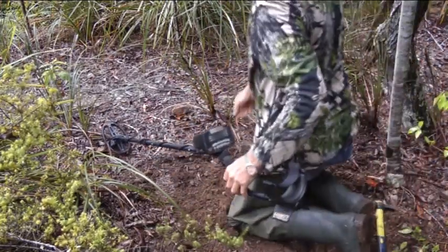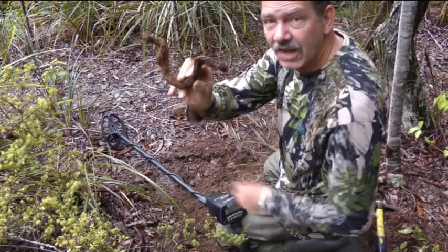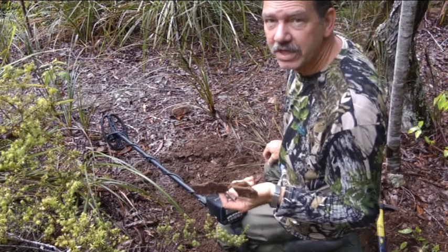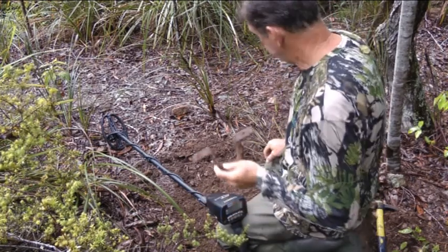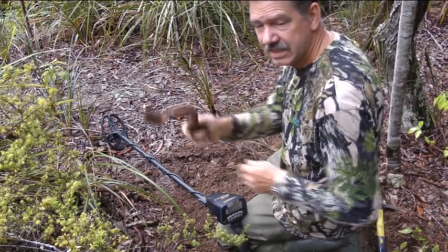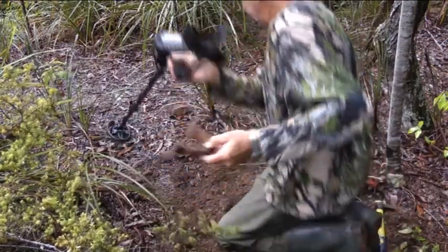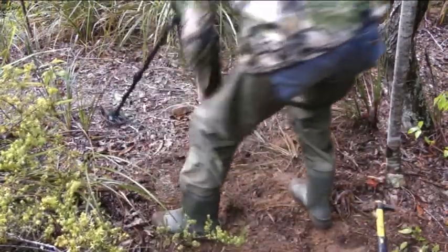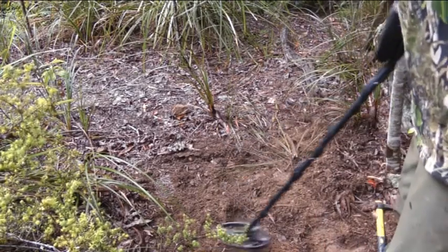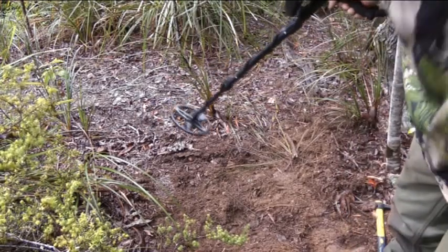I found it. A bit of old iron. I should have put the iron audio on — I would have heard the grunt. Never mind. The find is a piece of the old machine over there. I'm still getting a reading here, so I'll keep going.